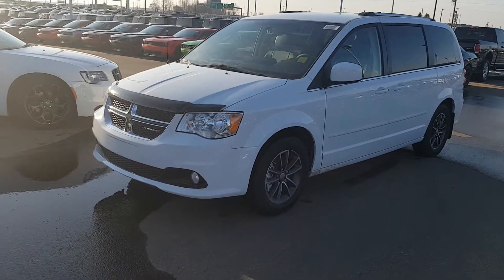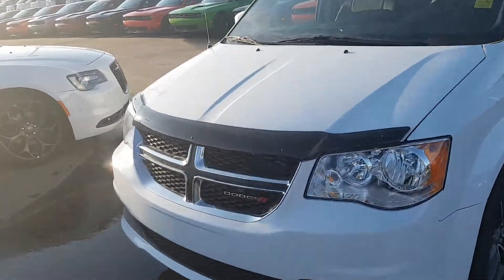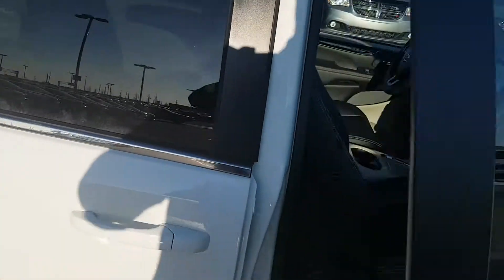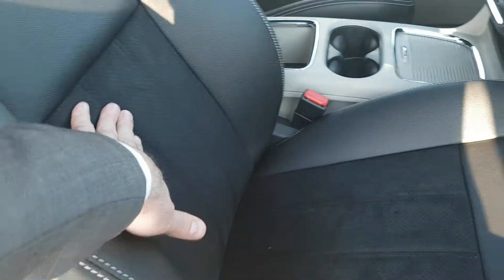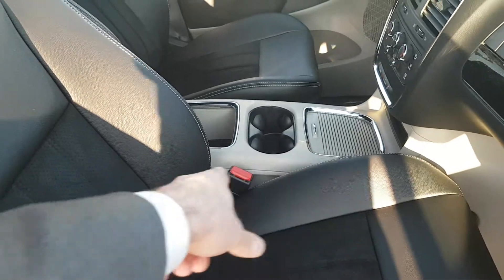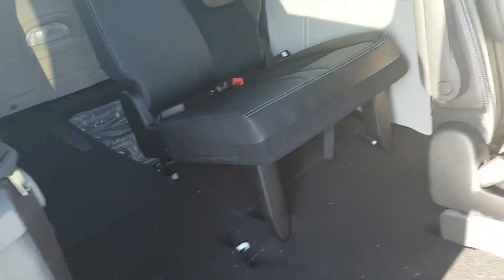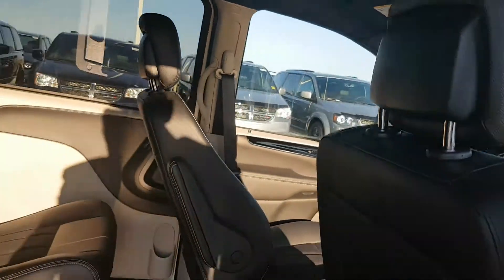So the second van, pearl white. A couple of differences — just in the rims, the fog lights down low there. Same stow-and-go, all the seats tuck in. The difference with this one is you're going to have the leather and cloth insert, it's almost like a suede, as well as the console is different — full console in the center. DVD in this one as well.